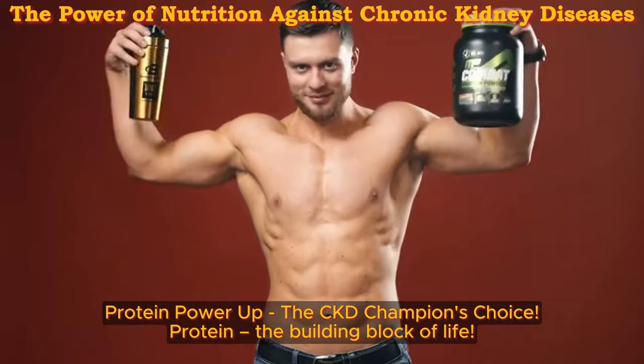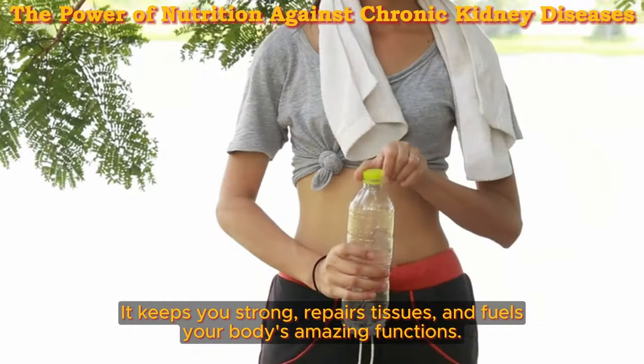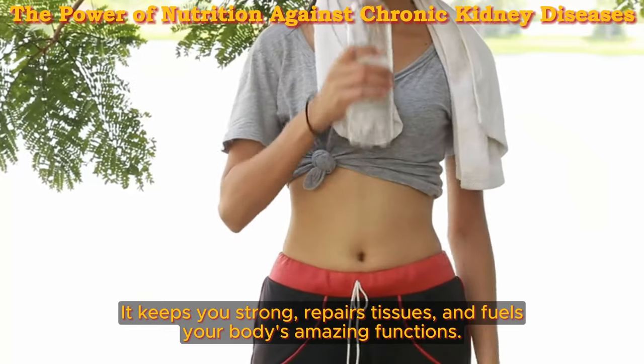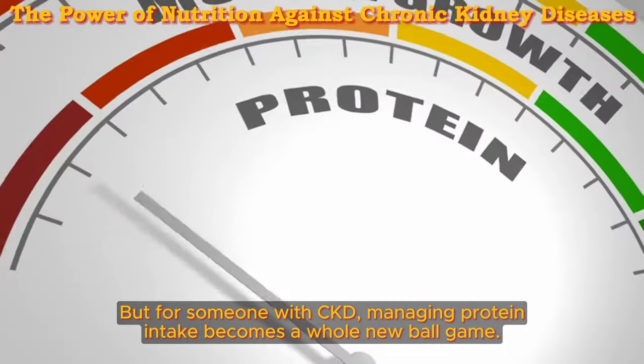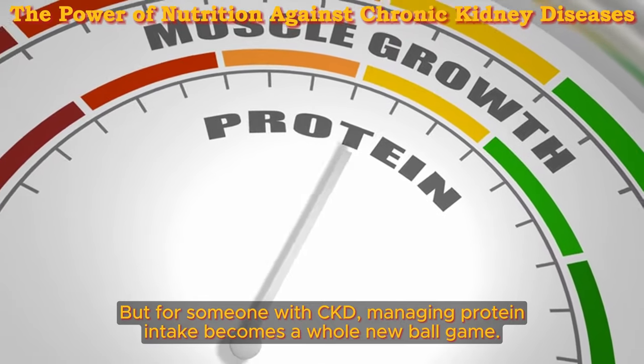Protein power up — the CKD champion's choice. Protein, the building block of life, keeps you strong, repairs tissues, and fuels your body's amazing functions. But for someone with CKD, managing protein intake becomes a whole new ballgame.